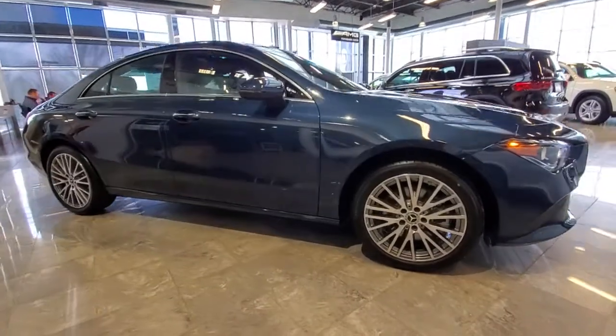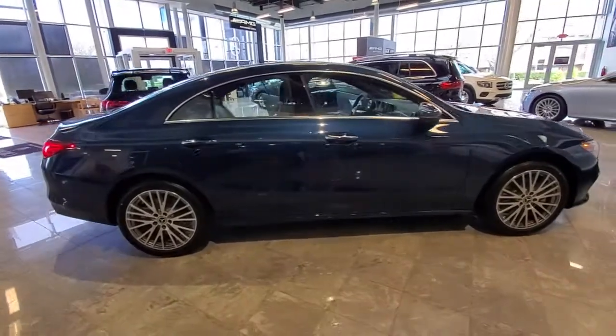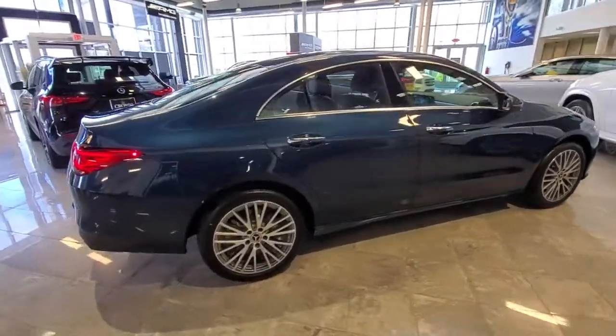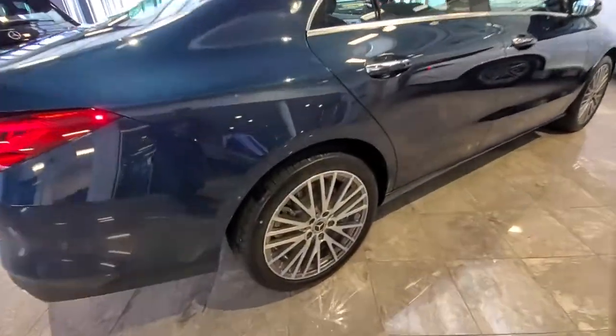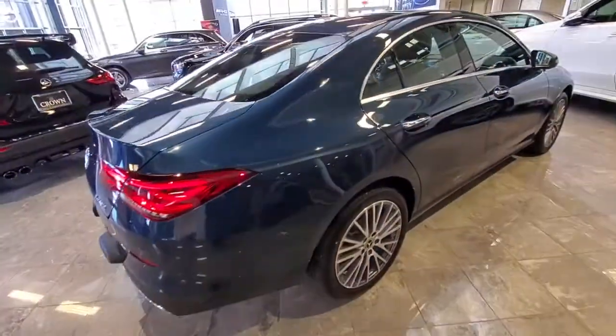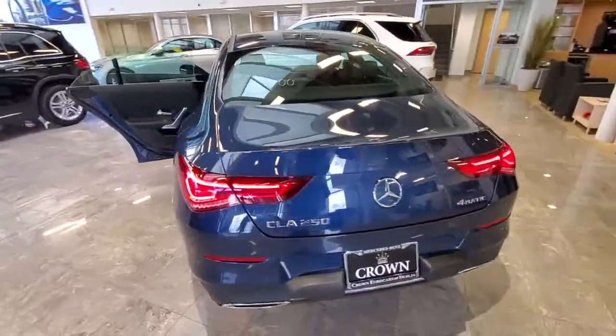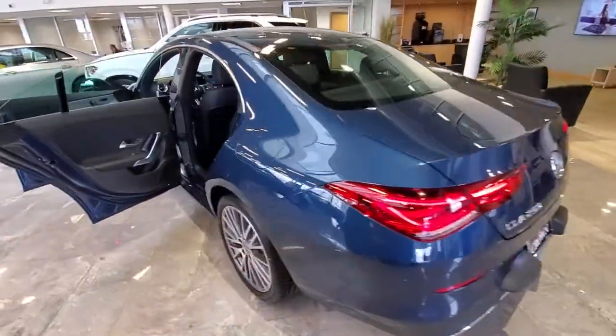Picture yourself in the 2022 Mercedes-Benz CLA-Class. Prepare to be captivated by the coupe-style elegance of this CLA-Class sedan. From its refined sense of luxury and delightful handling to its impressive standard infotainment and safety tech, this polished four-door is the embodiment of graceful sophistication.